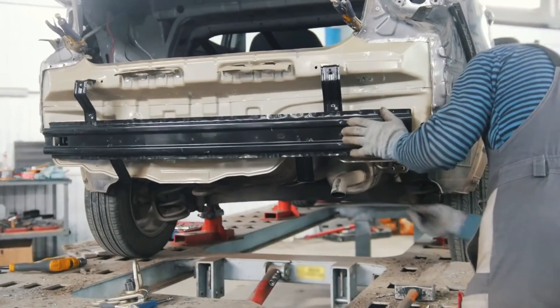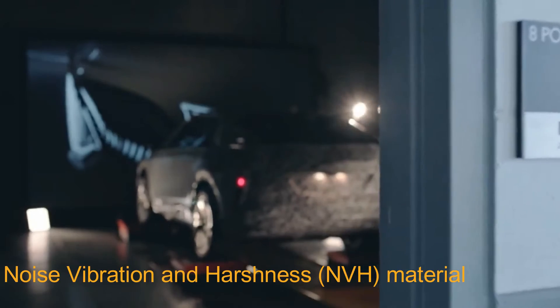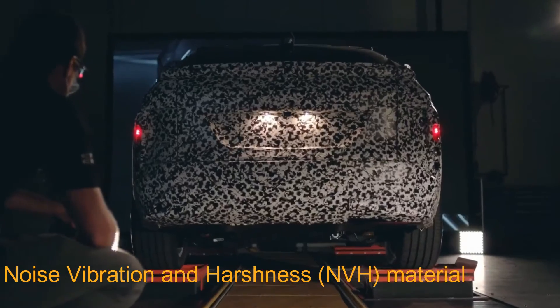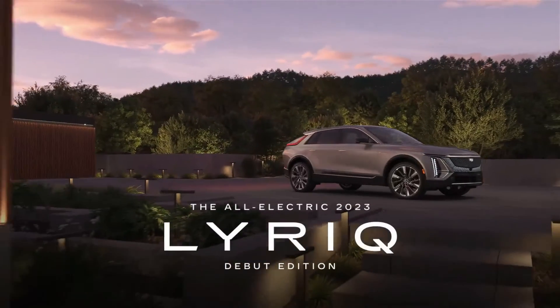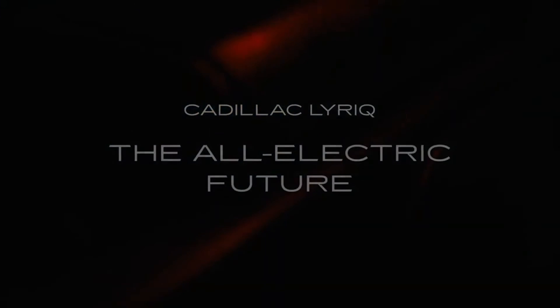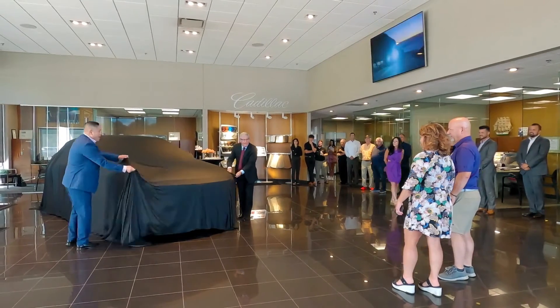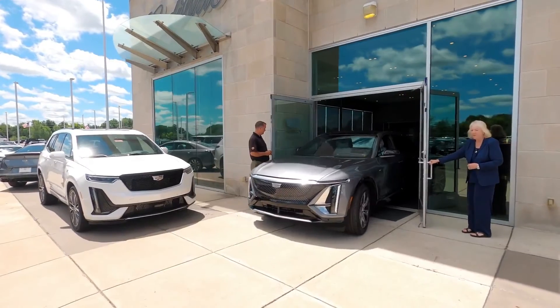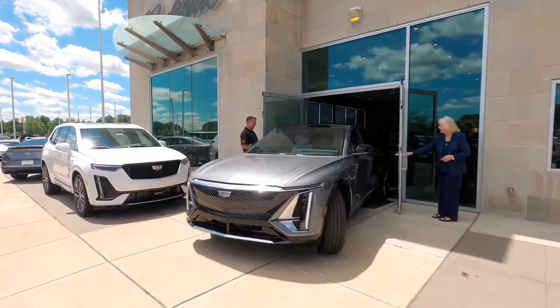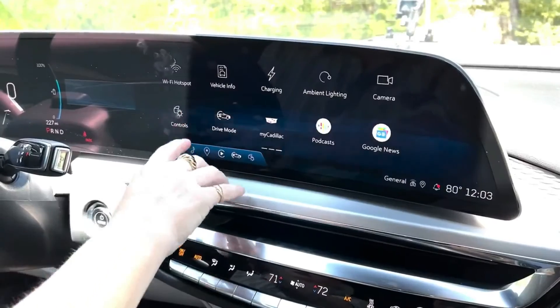Cadillac turned to Ascend Performance Materials to employ its novel noise vibration and harshness (NVH) material for the all-new Lyriq electric crossover, which marks the beginning of the GM luxury brand's all-electric future. Could this also be another reason why delivery of the 2023 Cadillac Lyriq keeps delaying for American customers, adding to the recent problem of the 2023 Cadillac Lyriq being recalled for a display screen issue?